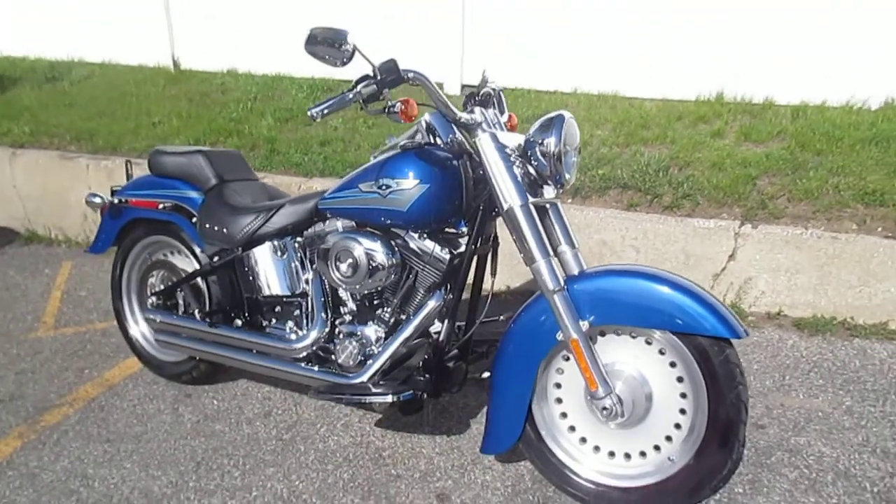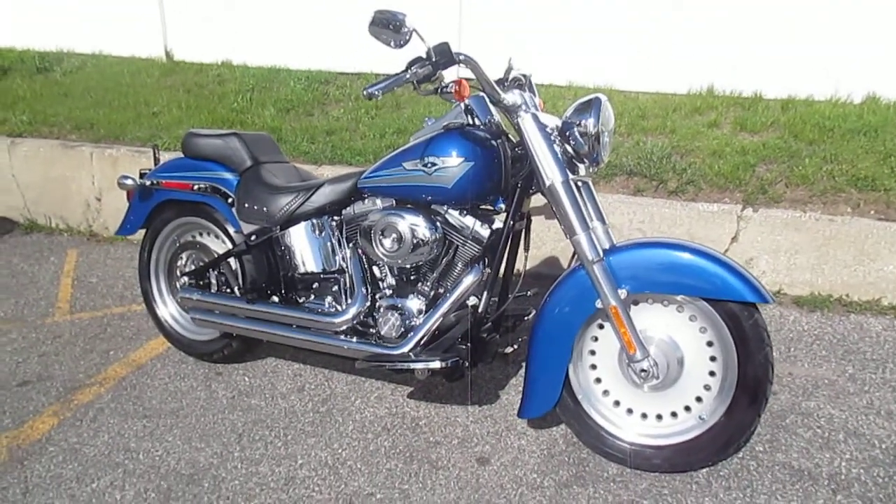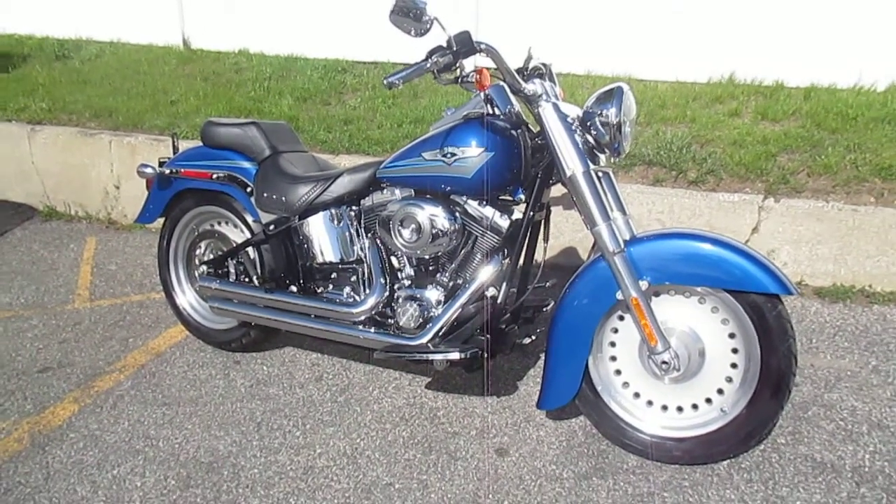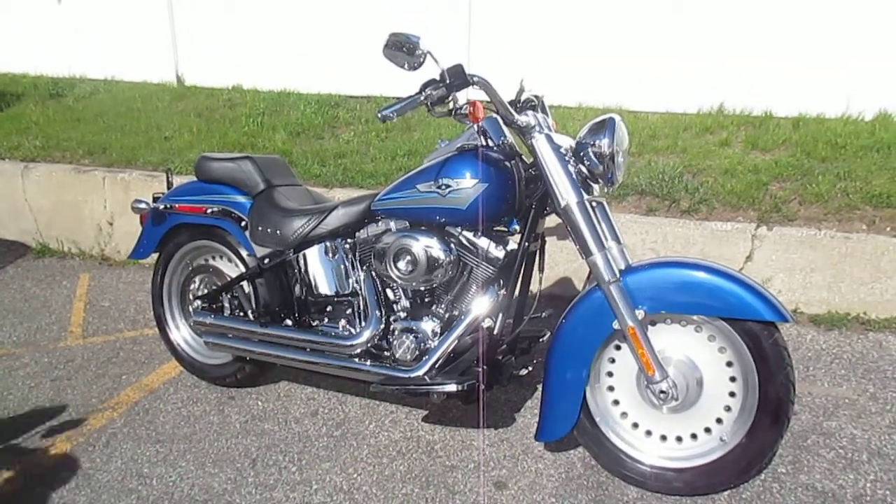If you'd like to purchase this bike, please call our sales department at 516-409-9200. Please refer to bike U16-80. Thanks, and have a great day.